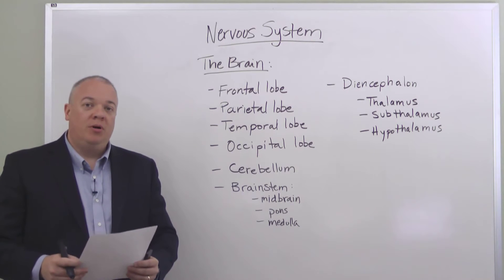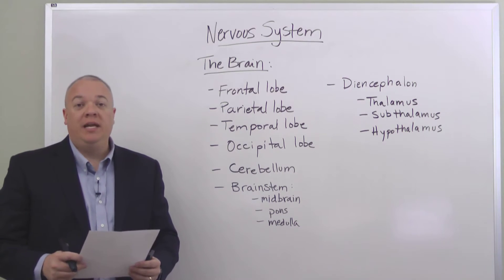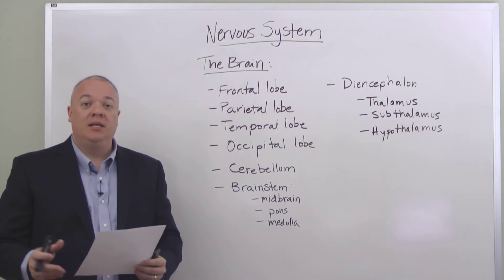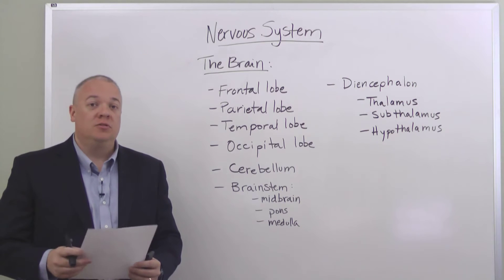The brain is one of the most important parts of our nervous system. Today we're going to go over the various parts of the brain and talk about some of the ways they contribute and help in the areas over which that part of our brain has control.